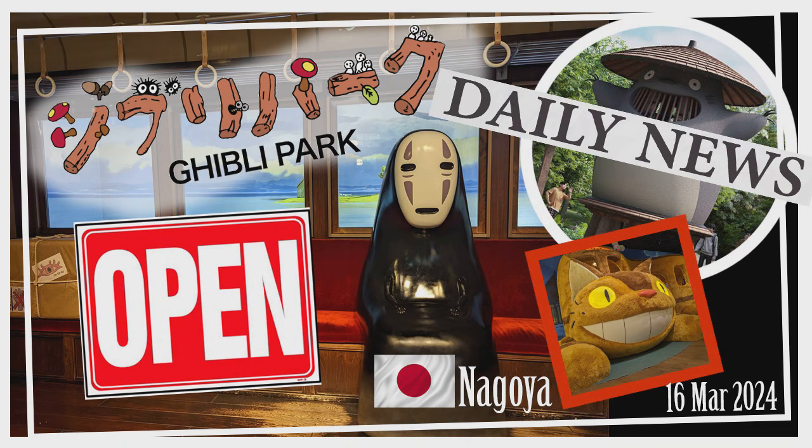Here's the latest scoop for all you Studio Ghibli enthusiasts out there. Get ready to mark your calendars because the final section of Japan's Ghibli Park, the enchanting Witch Valley, has officially opened its doors on March 16th. This means you can now step into the magical realms of beloved films like Kiki's Delivery Service and Howl's Moving Castle.